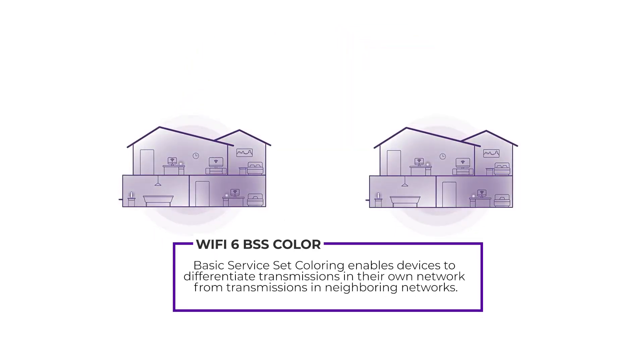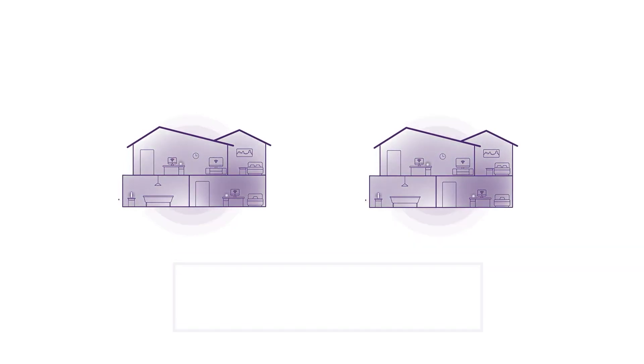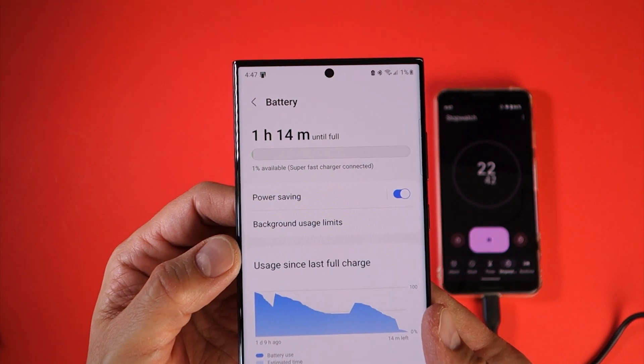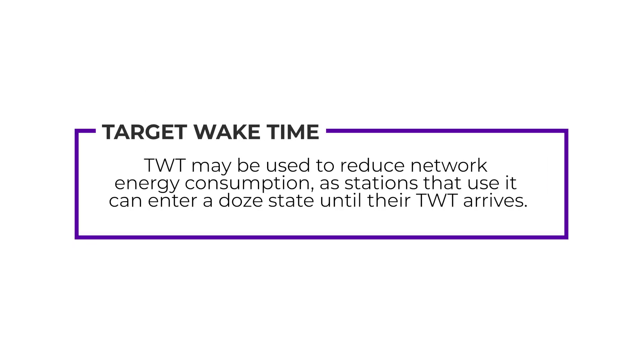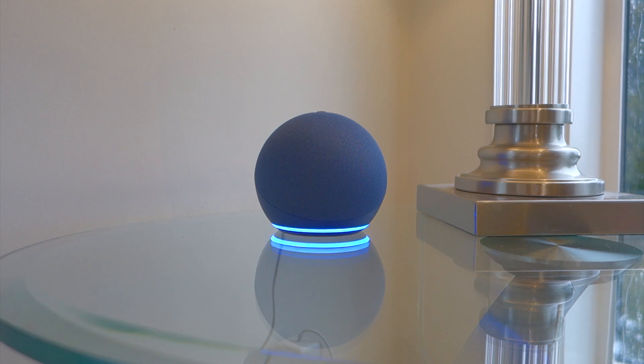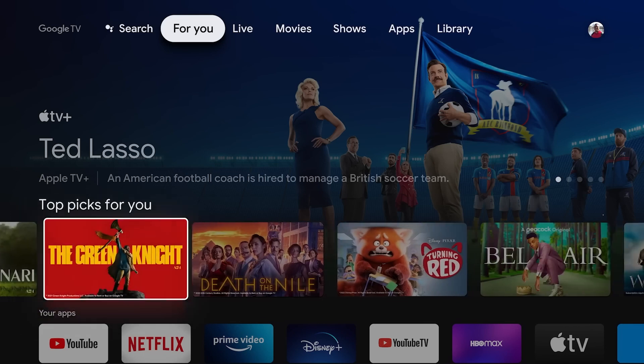Wi-Fi 6 routers also have the ability to decrease interference from other networks, such as your neighbour's Wi-Fi. Wi-Fi 6 routers can even improve the battery life of compatible devices by cleverly scheduling data transfers, alleviating the need for that device to always have their Wi-Fi antenna switched on. For the time being, a lot of contemporary technology will be limited to Wi-Fi 5 and the slower network speed.